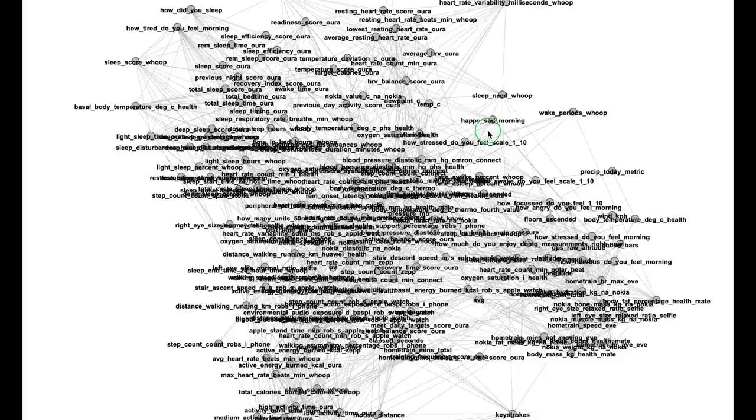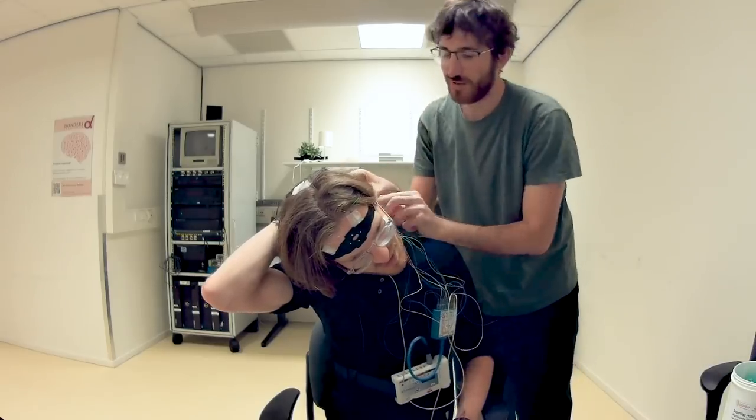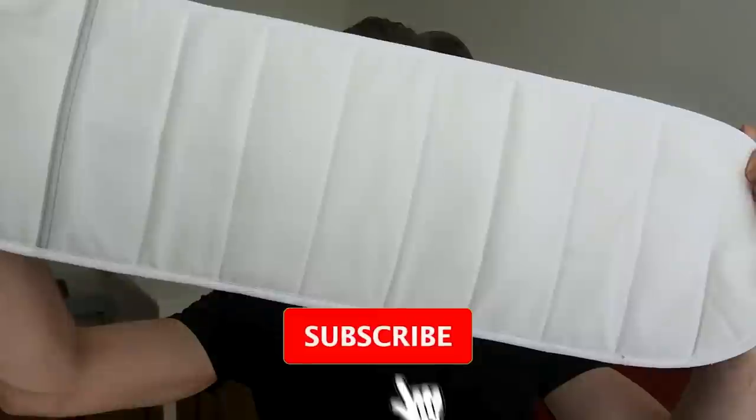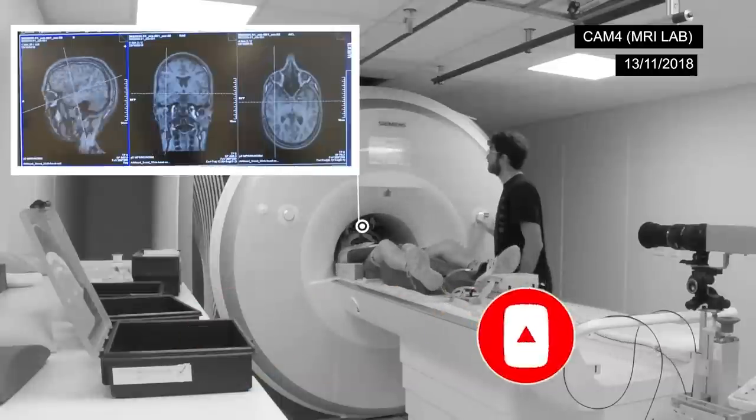A few limitations to note: I only tested the WHOOP strap on myself for a limited number of days. I used simple Pearson correlation in most analyses, where more versatile methods could have found more associations. Finally, correlation does not equal causation. In my videos I do scientific tests on different devices like the Fitbit and the Scanwatch, hoping to use tracking to improve my life. If you like that subject, consider subscribing to my channel and giving it a thumbs up, as it helps other people find my videos.